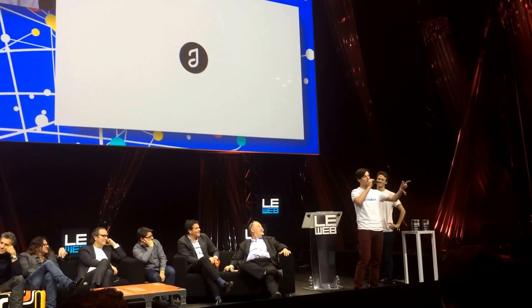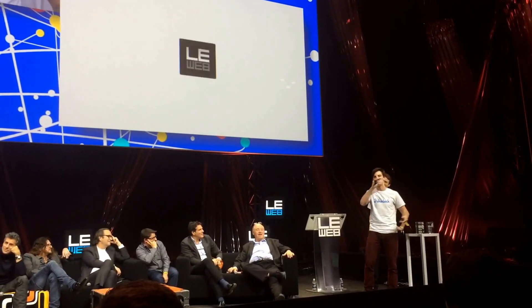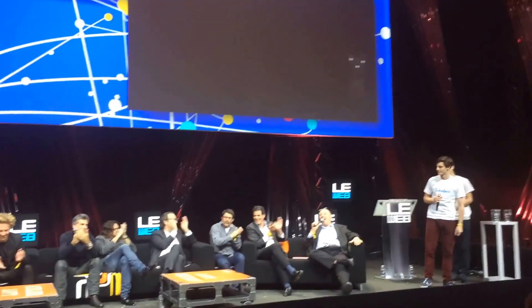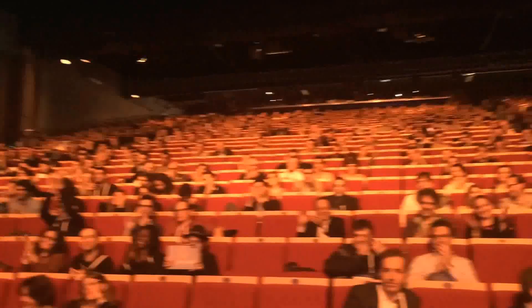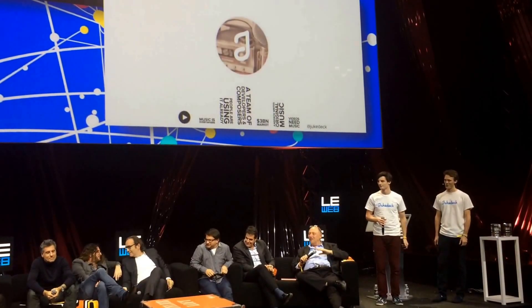So if you're making a video, please come to JukeDeck. There are no fees. Early users get a gift for free. We love you, Paris. Thanks for having me. That's the first ever.